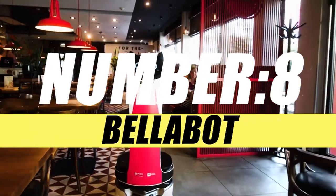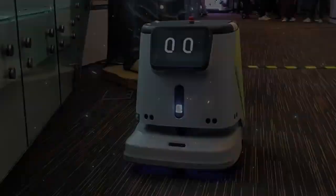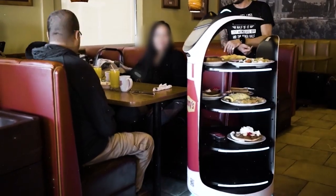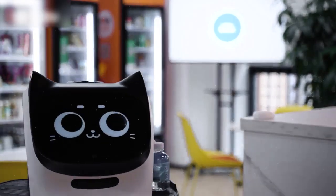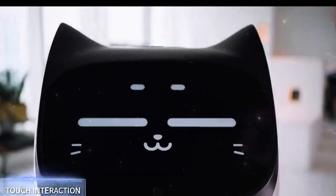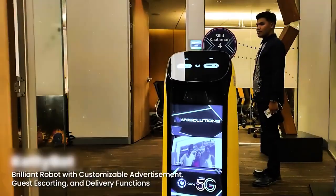On number 8, we have Pudu Bellabot. Pudu Bellabot is a food delivery robot designed for use in restaurants and other hospitality establishments. It is designed to transport food and drinks from the kitchen to customers' tables, with a compact and sleek design featuring compartments for carrying dishes and beverages. Bellabot is equipped with sensors and navigation technology that allows it to move autonomously within a restaurant environment.